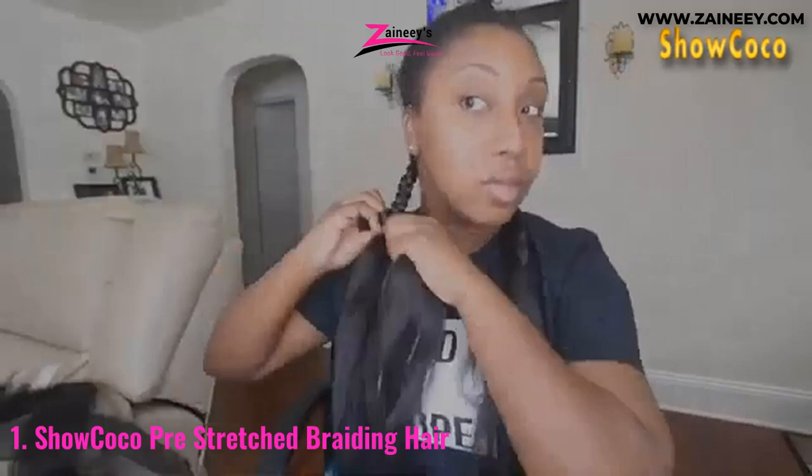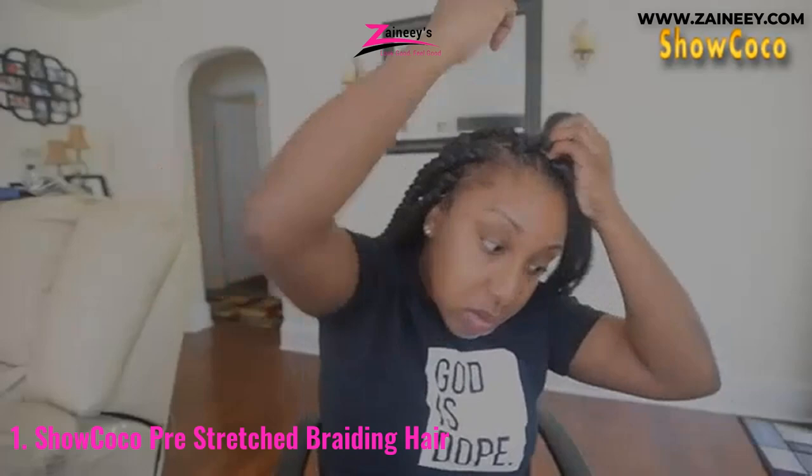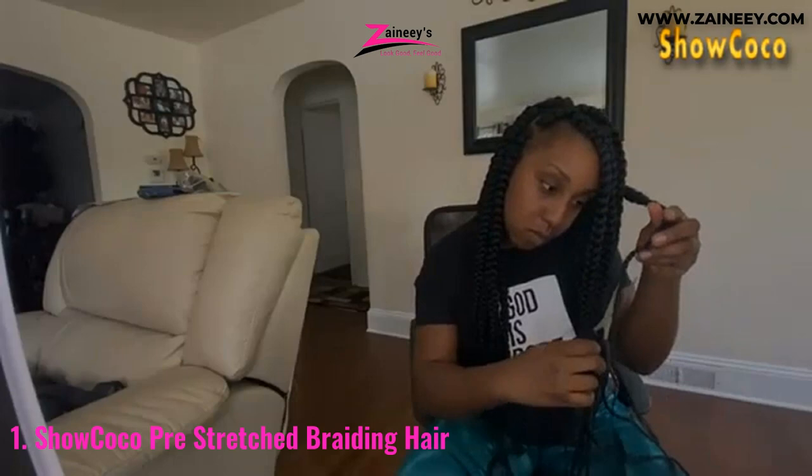The Show Coco braiding hair is pre-stretched, creates a natural look, and remains on your original hair for an extended period. This synthetic Yakki fiber hair extension measures 20 inches in length and is constructed from high-quality, low-temperature, and flame-retardant synthetic fiber. It's a non-shedding, non-tangle product. This extension may be used to create hairstyles such as box braids, crochet hair, and Senegalese twist crochet by soaking it in hot water.